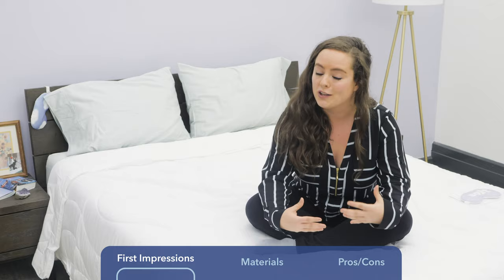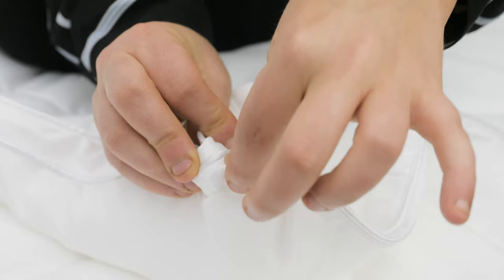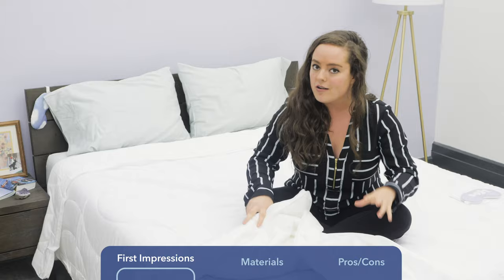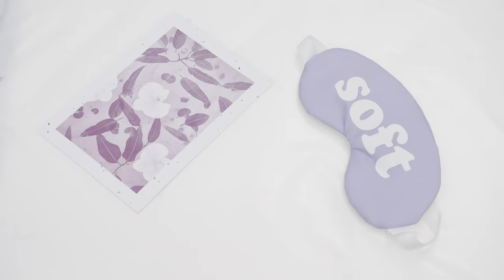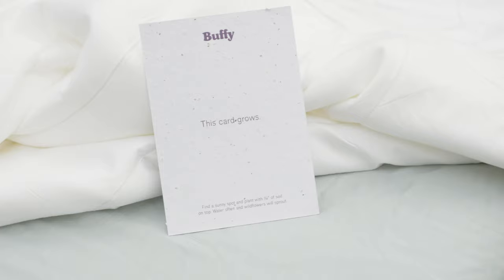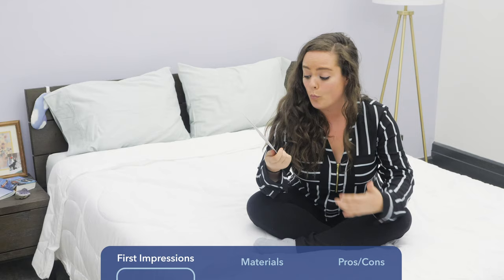Another thing I noticed that I'm really impressed by is — although this is a comforter, it comes with these little loops, which makes it duvet compatible. If you do want to cover this comforter with a duvet, you totally can. Another thing that I love is that it comes with this lavender-infused sleep mask, which smells really good, and this really precious card that actually grows if you plant it into the soil, like wildflower sprouts. I'm loving it.